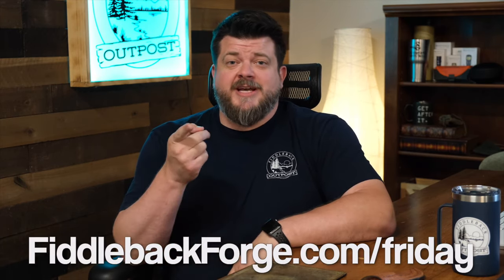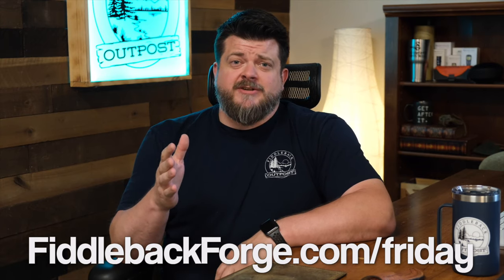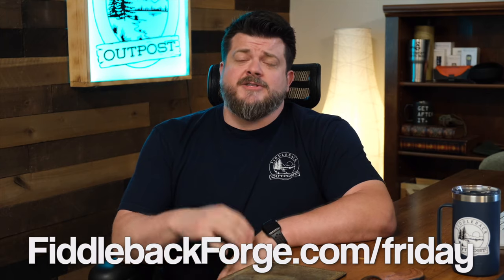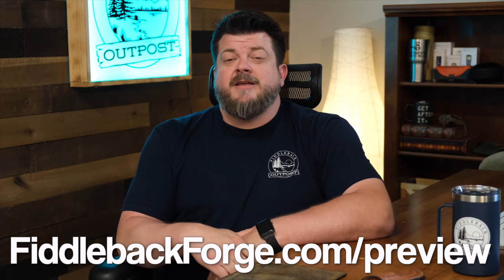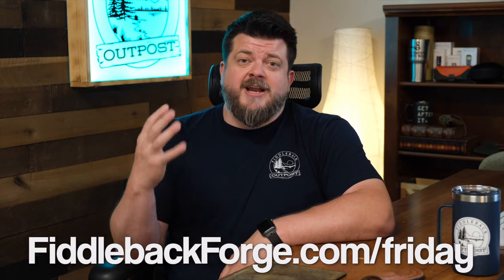Just in case you're new around here, here's how Fiddleback Friday works — it's pretty simple. Every single week, 9 p.m. Eastern Standard Time on Friday, we release brand new knives. You can check those out at fiddlebackforge.com/friday. Be a little bit early and refresh your screen right at 9 p.m., because it's the first person who finishes the entire checkout process that gets the knife — not the first person who puts it in the cart. You can also check photo previews and specs at fiddlebackforge.com/preview, posted Thursday afternoon or Friday morning at the latest. Sign up for the newsletter on the website so we'll send it right to your inbox so you never miss a week of Fiddleback Friday awesomeness.